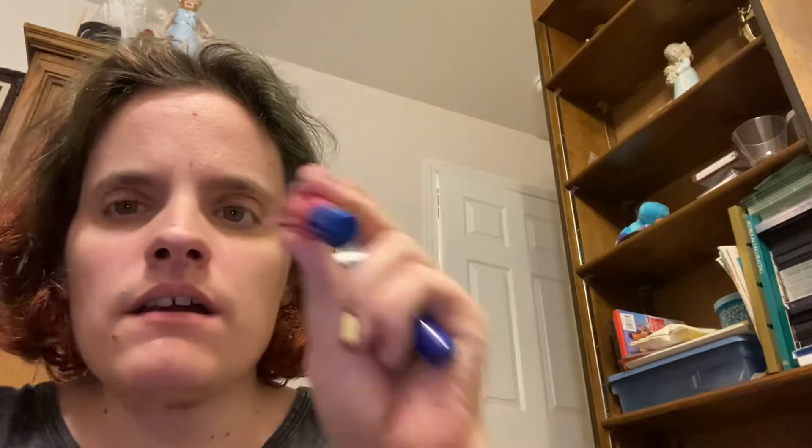There are three little white chapsticks. One is the LipSense by Syngin, and then this one is the tinted color. And then this is Perfectly Posh — that's the brand name — and it's in the Flashdance. This is actually really pretty.